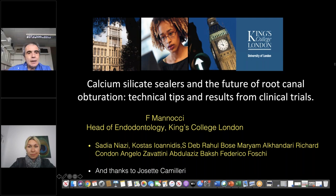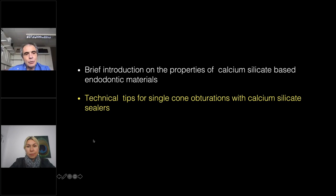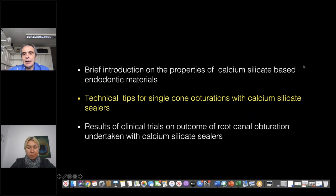The first consideration is that silicate materials have been around for quite a while. We'll talk briefly about the properties of these materials, and also about technical tips for single cone obturation using silicate sealers, and the results of clinical trials on the outcome of root canal obturation undertaken with calcium silicate sealers.